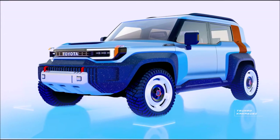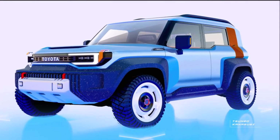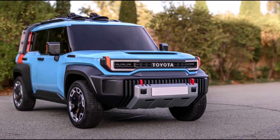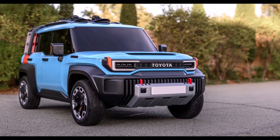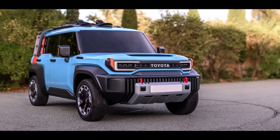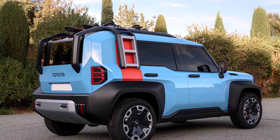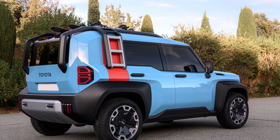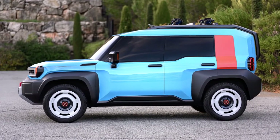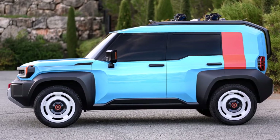The Compact Cruiser EV was created by the Toyota Europe Design Development Centre in Nice, France. Note that the concept SUV is still not out in the flesh, and the life-sized prototype pictured here is only a static clay model, as is evident by the dark tint on the windows. As for its design, the Compact Cruiser EV clearly takes inspiration from the first generation of Toyota's legendary Land Cruiser models, while also being reminiscent of the FJ Cruiser from 2006.